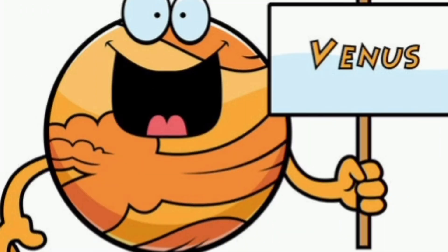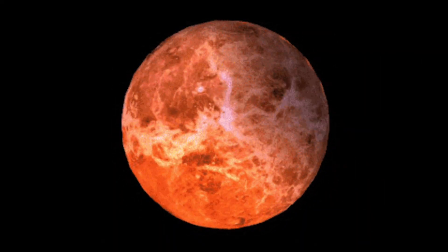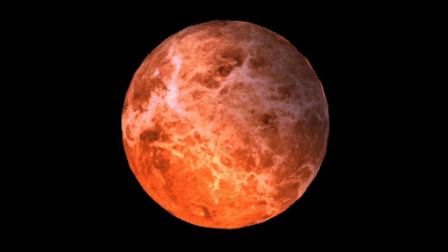This is Venus. This is the hottest planet but the second planet from the sun. It's the brightest planet in the solar system and it's too hot for anyone.